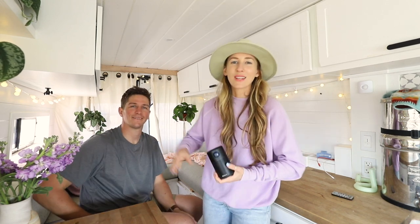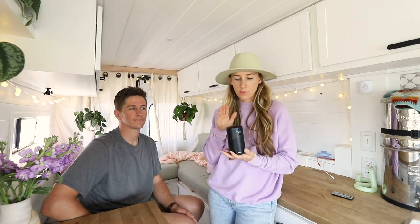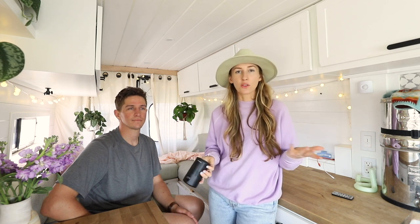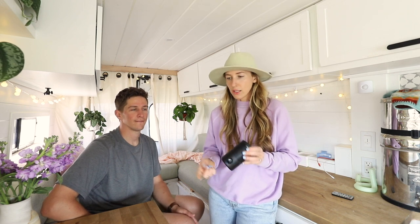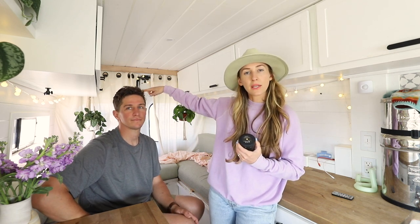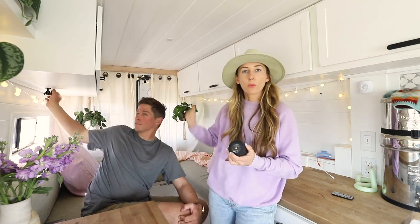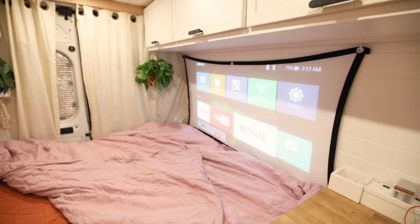Last but not least is going to be our Nebula Capsule projector. We tried a couple of different projectors before we settled on this one. This one is the most lightweight and compact we could find, and it also produces pretty good video quality. You can stream Netflix — it has Wi-Fi capability and has its own apps like Netflix, so it's kind of like a smart projector. We actually rigged it up to the bottom of our cabinet here and have it play on this wall. We got a little cheap projector screen that we hang up, and we love it.